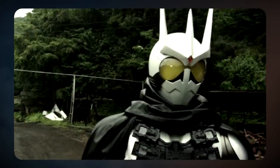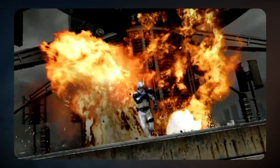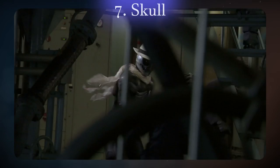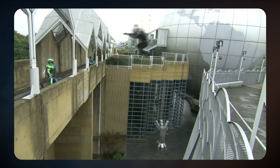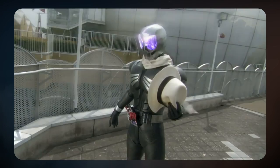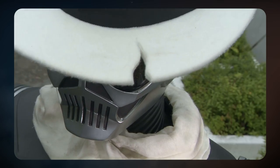Kamen Rider Eternal suit looks so menacing, despite having a cape made out of a trash bag, just like Vega form. It looks as if the devil himself became a Kamen Rider, which makes the character also a scary villain. So why is Skull so much better? It's a simple black suit with gray markings on the chest and a really cool looking skull helmet, and that's enough for me to love it. Its Crystal Skull form is fine enough, but once Skull puts on that fedora, you know things are about to go down. Honestly, the helmet alone is what does it for me, but the added fedora and scarf make it perfect.